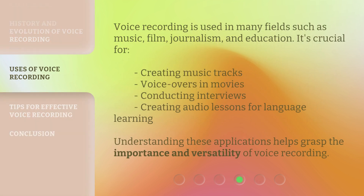Voice Recording is used in many fields such as music, film, journalism, and education. It's crucial for creating music tracks, voiceovers in movies, conducting interviews, and creating audio lessons for language learning. Understanding these applications helps grasp the importance and versatility of voice recording.